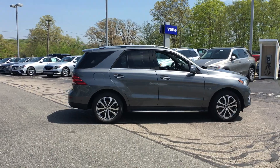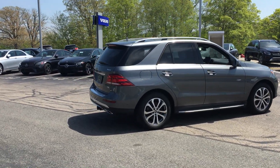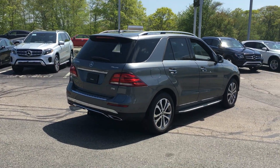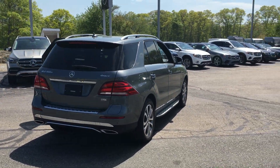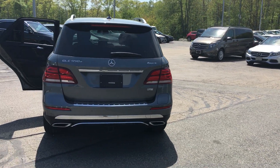Incredibly well equipped as well. It has the air-matic suspension package, blind spot assist, lane tracking package, and parking assist.